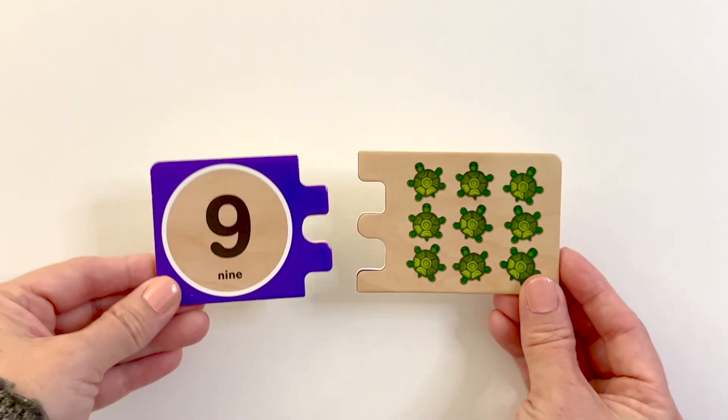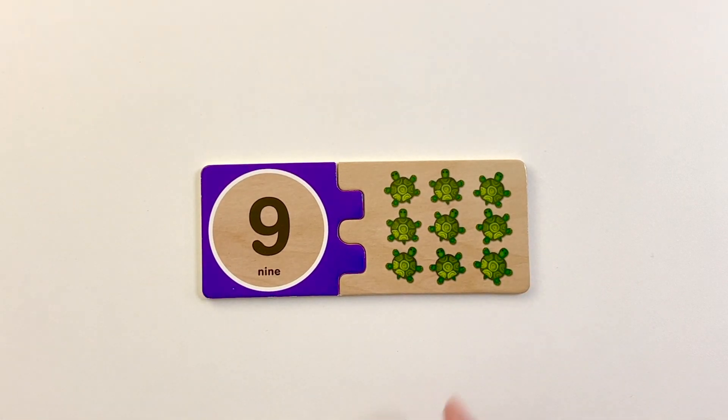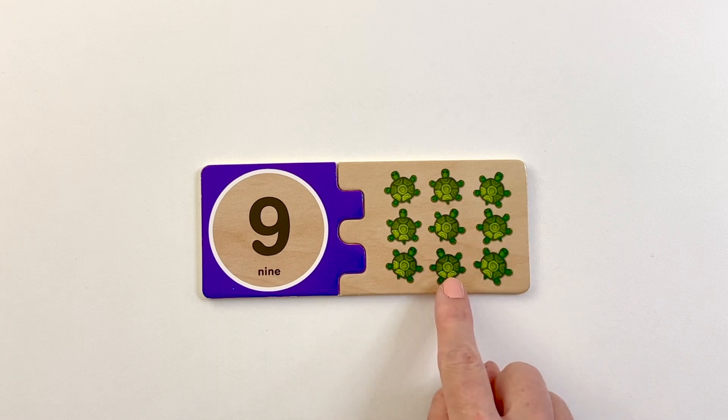Number nine. Nine turtles. One, two, three, four, five, six, seven, eight, nine.